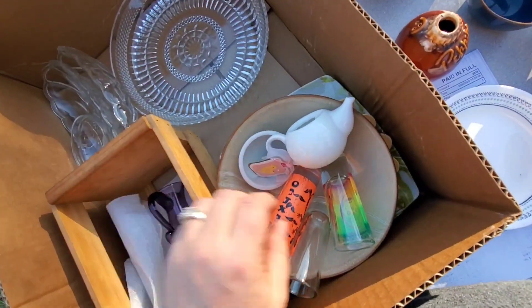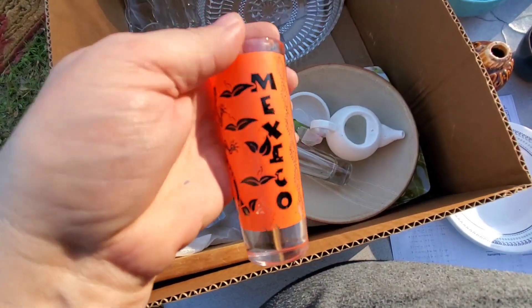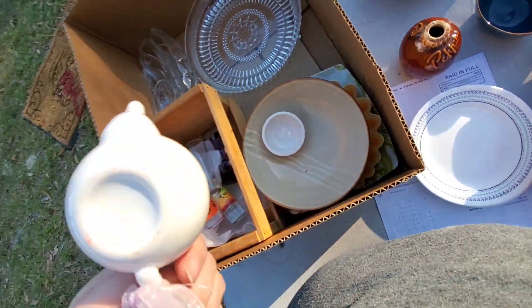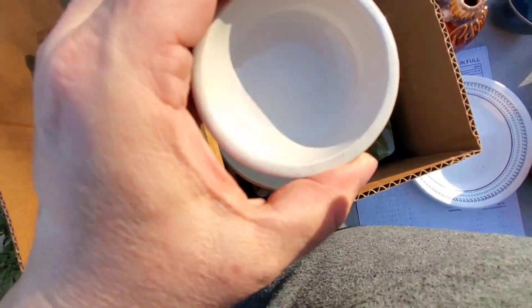That one's actually glass. Cosimo, Mexico. So I can probably lot up the two Mexico ones. That's just a plain one. Not sure — that's like a little thank you gift, so they must have went to a party or something.